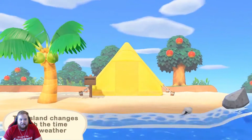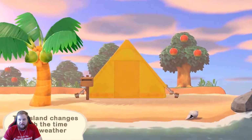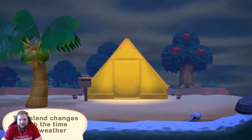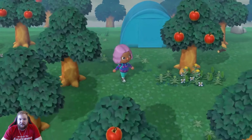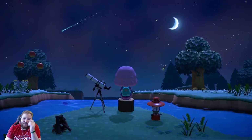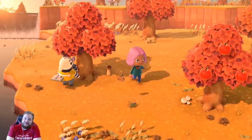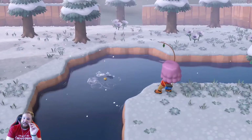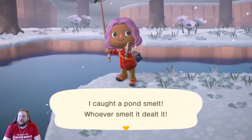The scenery changes with the time and weather. There will be sunshine, cloudy days, rainfall, and enough wind to shake the trees. Look at the details! Oh my god! They've done it — they have different creatures to catch too. They took their time and they made an amazing looking Animal Crossing game.